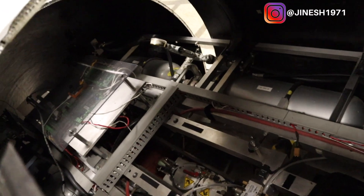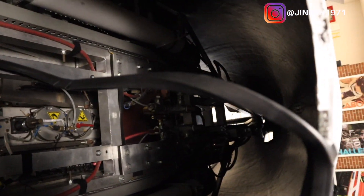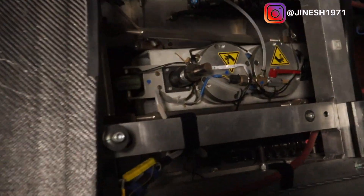About 100 people are involved in the hyperloop. We have computer designers, computer engineers, software engineers, and mechanical engineers all working on it together.